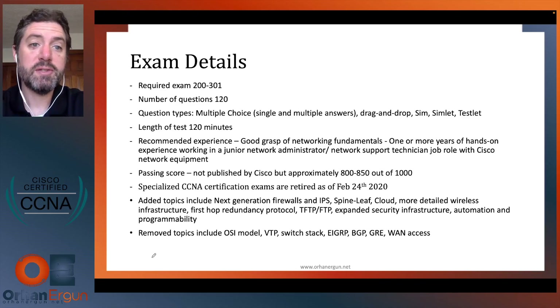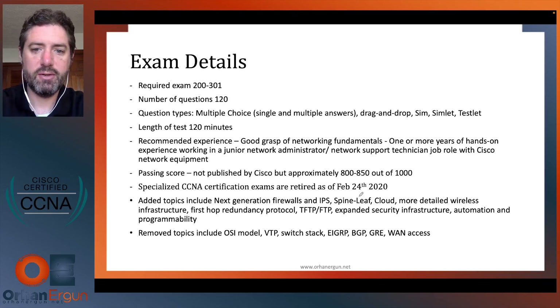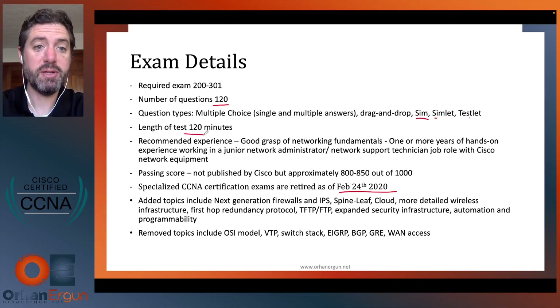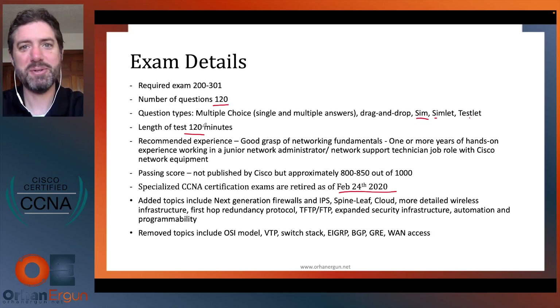Some exam details: this is the 200-301 CCNA exam, which is the new version since February 24th, 2020. There are 120 questions on the exam. Question types include multiple choice, drag and drop, SIM, simlet, and testlet. For the SIMs, the Cisco Learning Network reference is especially useful — it shows you what those simulations look like so you have a chance to see them before taking the exam. The test is 120 minutes long: 120 questions in 120 minutes.